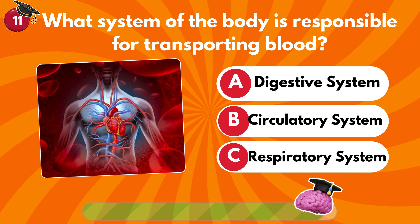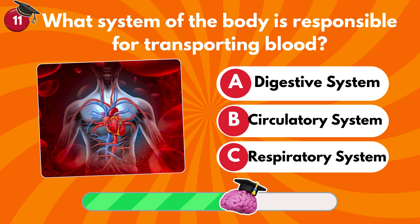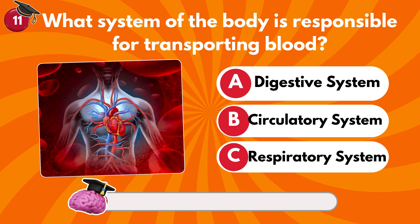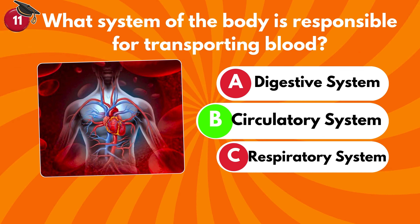What system of the body is responsible for transporting blood? Digestive system, circulatory system or respiratory system? It's B — circulatory system.